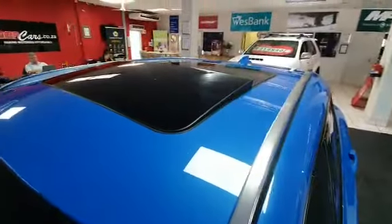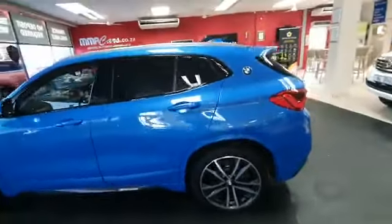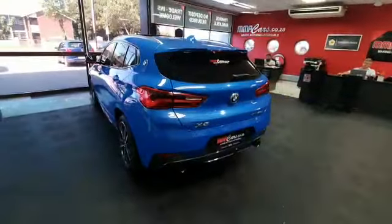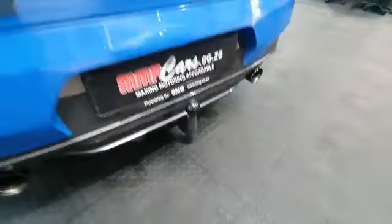Check out the sunroof — the vehicle is absolutely stunning, beautiful color. It's even got a tow bar at the back. It's only got 123,000 kilometers on the clock.